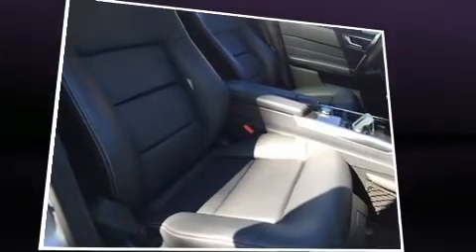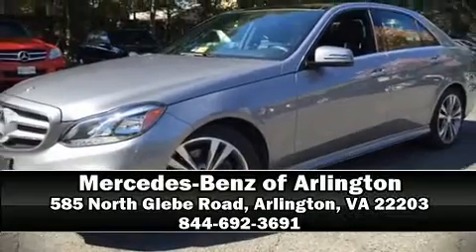Our sales reps are extremely helpful and knowledgeable. Stop in and take a test drive. Let's get started.